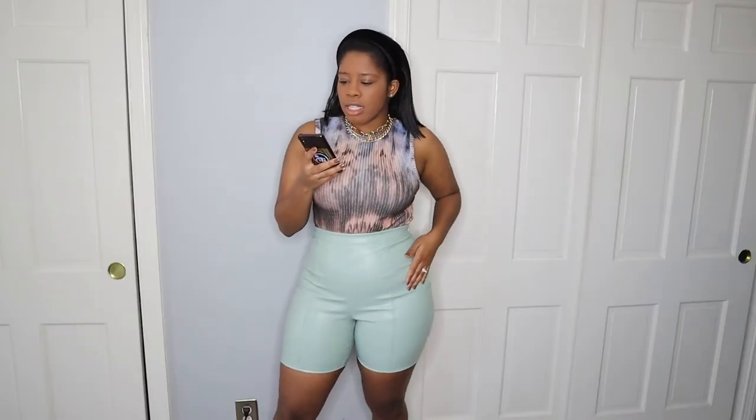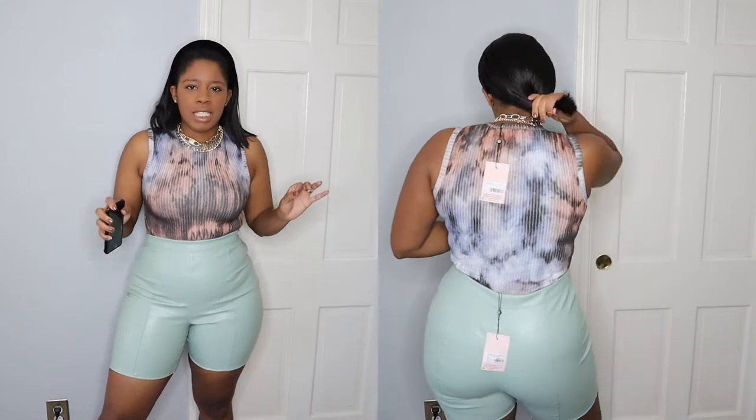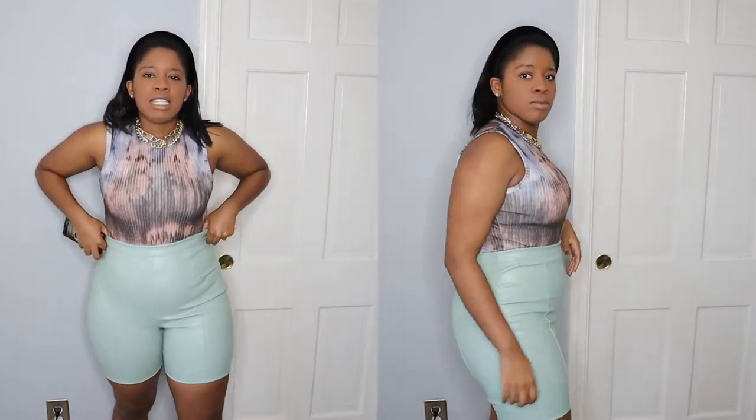The next piece are these shorts — they're the Sage Coord full leather biker shorts. I picked these up in a US size 8 as well and these were originally priced at $41. I love these. It's the color for me. Whilst putting them on I felt like I could have gone up to a size 10, but now that they're on I'm fine with the size 8.